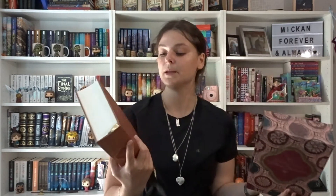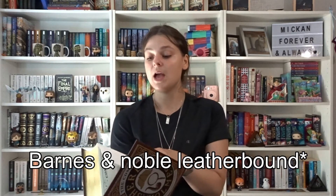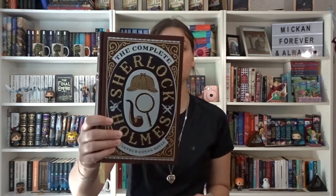This behemoth is The Complete Works of William Shakespeare — a beautiful Knickerbocker Classics edition. It includes all 37 plays, 154 sonnets, and 4 narrative poems. The only one I've actually finished was Macbeth, which I read twice for school. Then another big book — The Complete Sherlock Holmes by Sir Arthur Conan Doyle. I've only read the first book, A Study in Scarlet, and I definitely need to pick it up and continue. It's beautiful with golden edges.